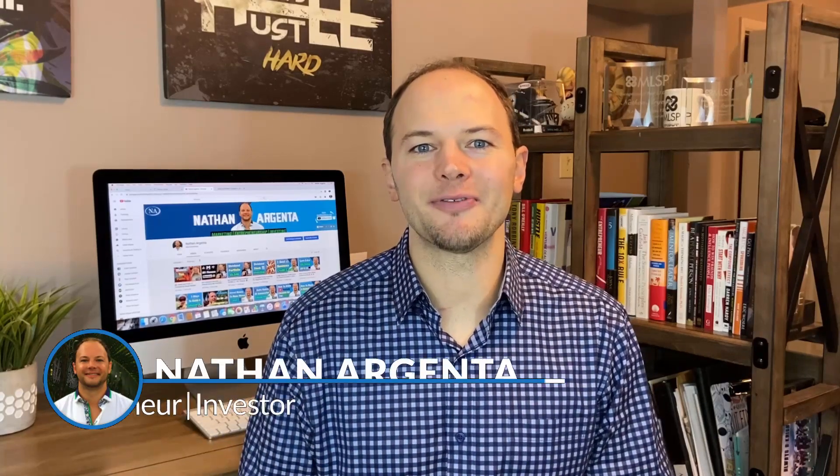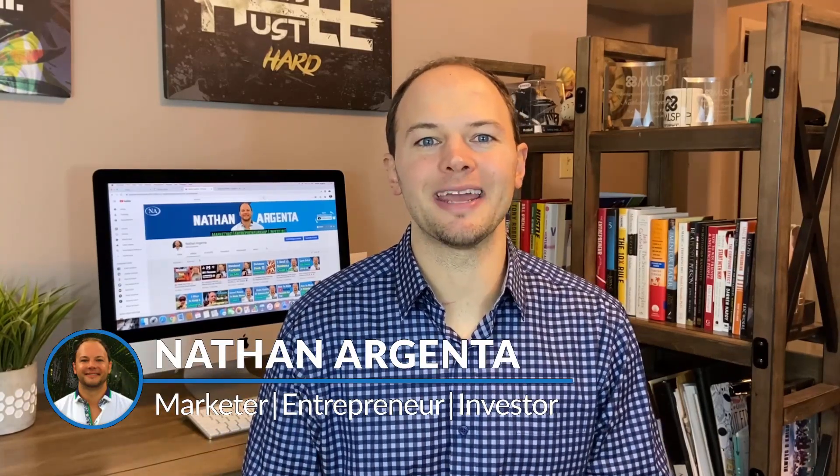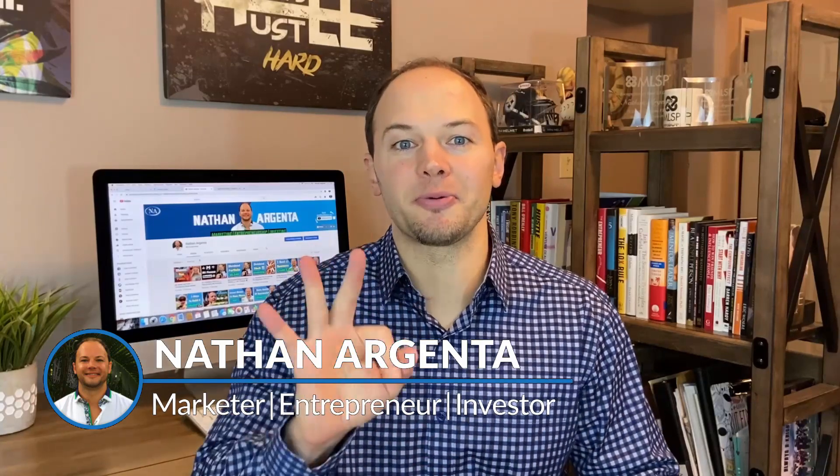Hey there, what's going on? Nathan here from NathanArgenta.com. And in today's video, I'm going to share with you the three best CRM softwares for your small business that are 100% free. They are free for you to sign up and get started.